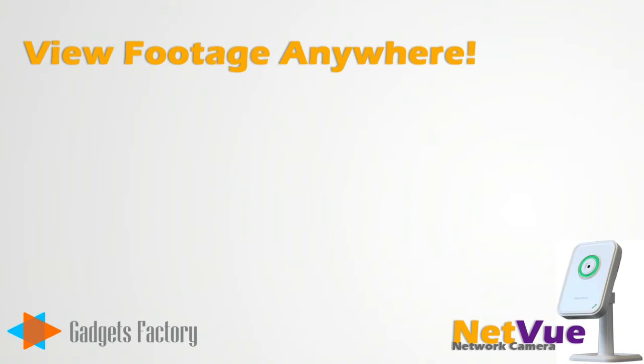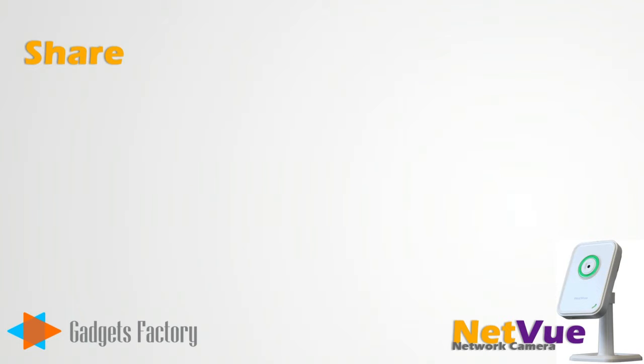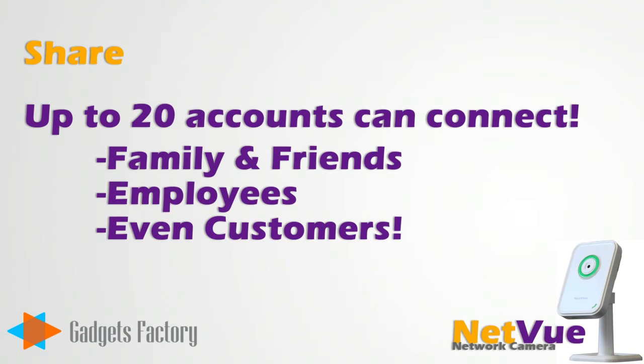What's most important is that you can view this live footage anywhere. This is done by downloading a free app to your iPhone or Android smartphone, or just view the live feed via a web browser on your computer, which is also for free. And, you can share this live footage with up to 20 other accounts. This can include family and friends, employees, or even your customers.